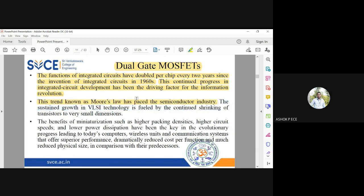This trend is known as Moore's Law in the semiconductor industry. Moore is the name of a scientist working in VLSI — Very Large Scale Integrated circuits. What he says is that every six months the chip size is going to be reduced by half, getting smaller and smaller, because of the huge demand for ICs. The sustained growth in VLSI technology is fueled by the continued shrinking of transistors to smaller dimensions, with transistor size reducing year after year as new technology appears.